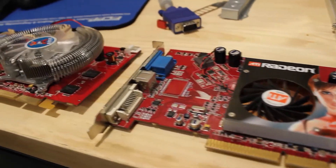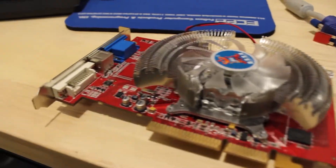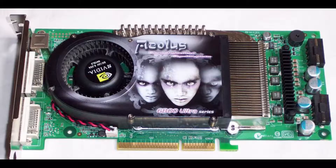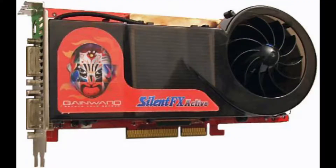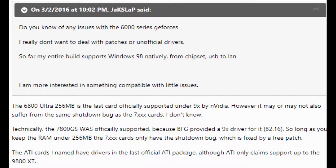Welcome to Battle of the Retro Graphics Cards. This is the first video in a series where we take a look at a few different AGP graphics cards and decide which one is the better of the bunch. I also hope to talk a little bit about buying AGP graphics cards and which operating system certain cards are best for.